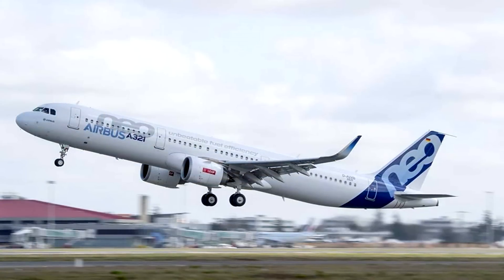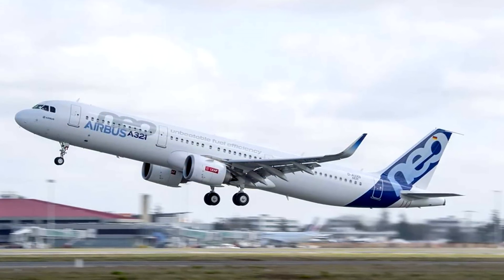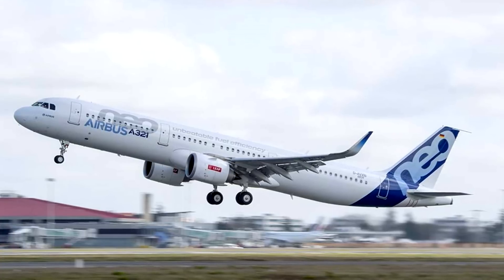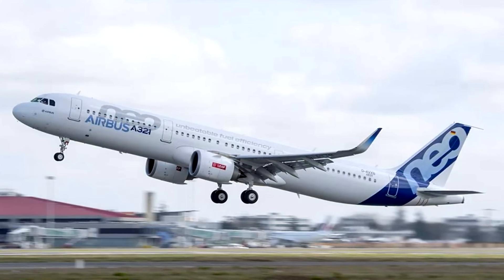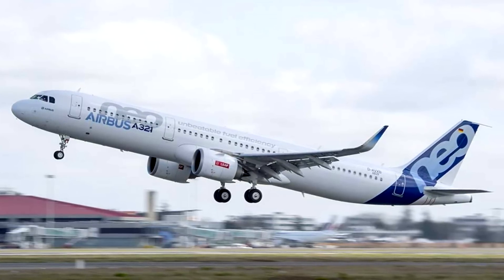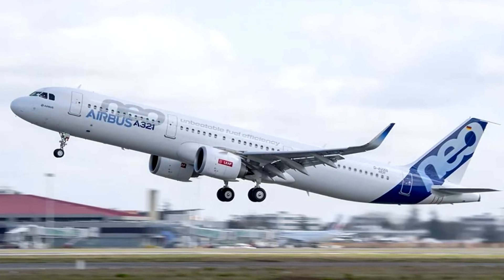The A321 NEO was essentially a step towards filling the gap in the middle of the market with the LR variant. The A321 was pitched as a short-haul product but it could be used on short to medium long-haul routes by operating further distances with less capacity. Boeing didn't really have an answer for this, and without spending billions of dollars on a whole new design, the 737 MAX 10 was officially launched.